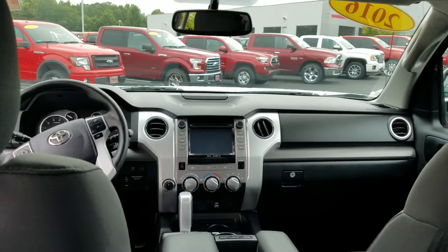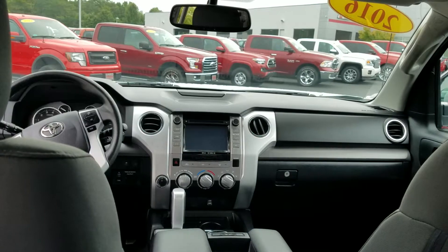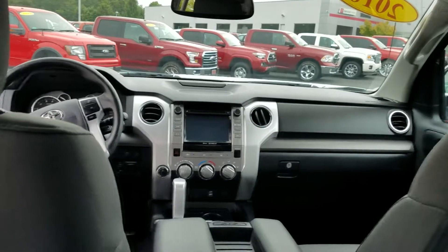Good morning, Jimmy. This is Wayne Pittman at LaGrange Toyota. This is the 2016 Toyota Tundra you inquired about.